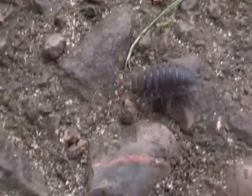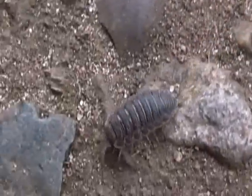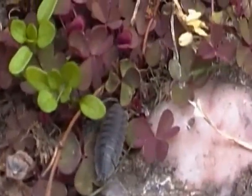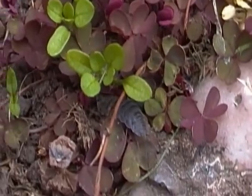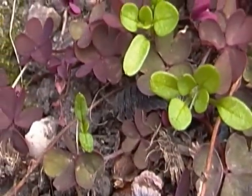It's coming right up to me, this one is. I think I'll move around a bit so you can see it better. Oh, there it is. There are over 3000 different species of wood lice in the world, and there are over 40 different species in Britain.